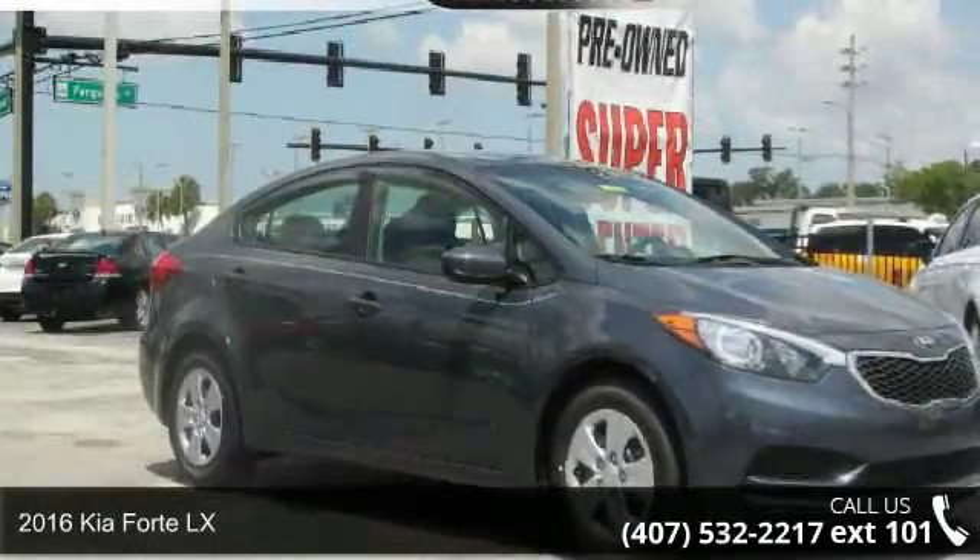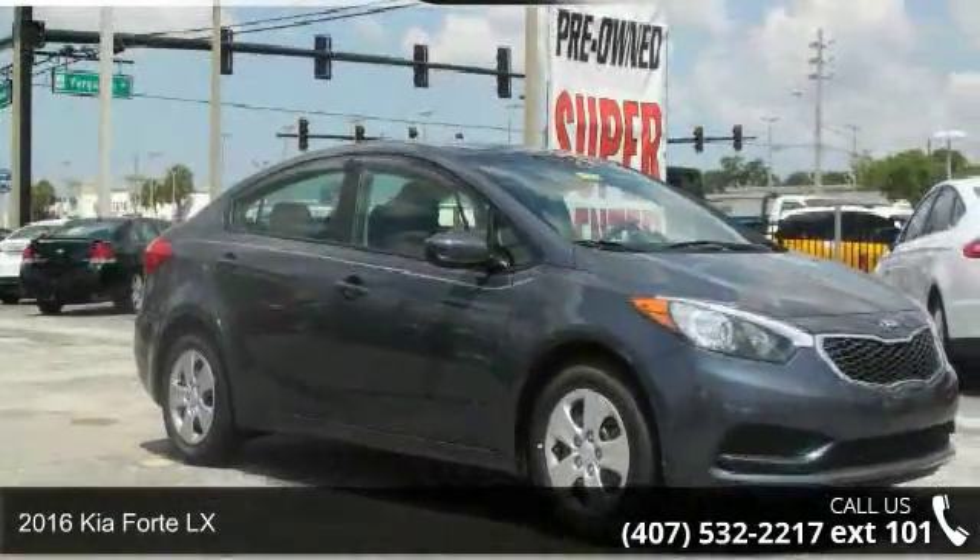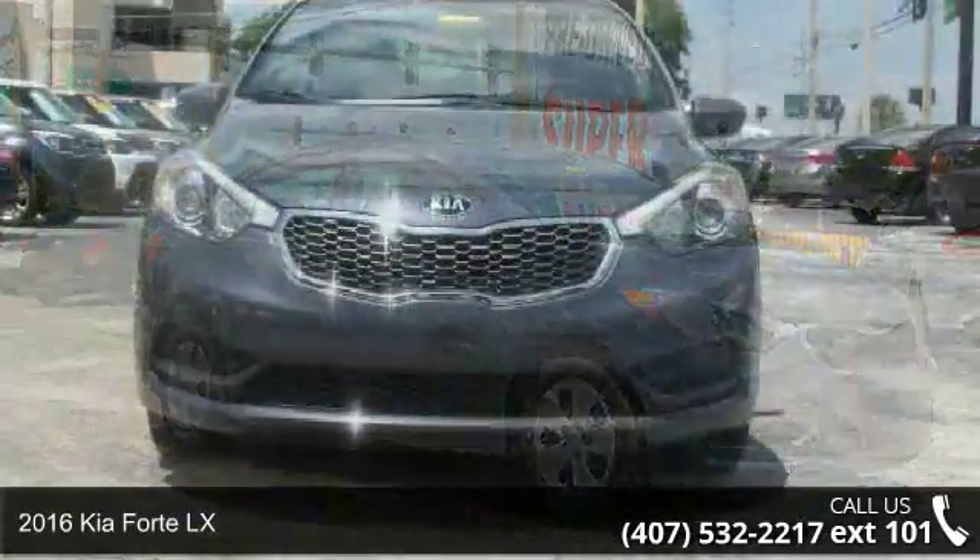Arrive in style with this 2016 Kia Forte LX. This may be the set of wheels you've been looking for.